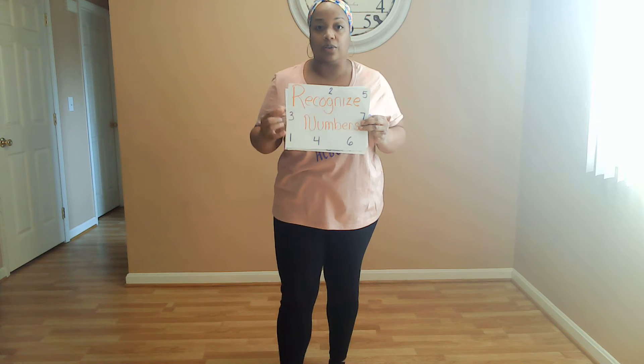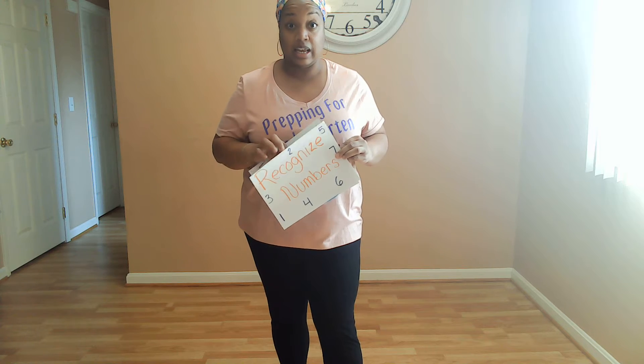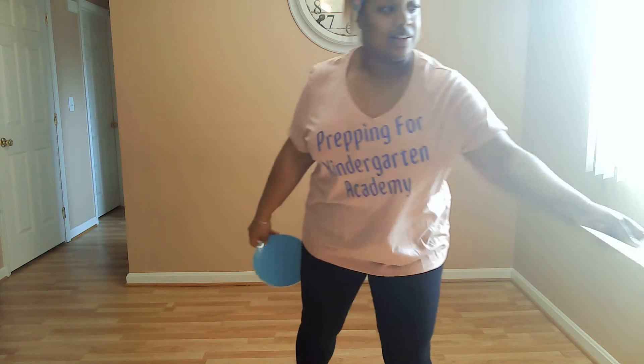The last thing we're going to do is we're going to work on recognizing a new number. So if you don't know what your numbers are, if you cannot tell me what numbers these are, we're going to work on a special number today. I want to show you what that number is.